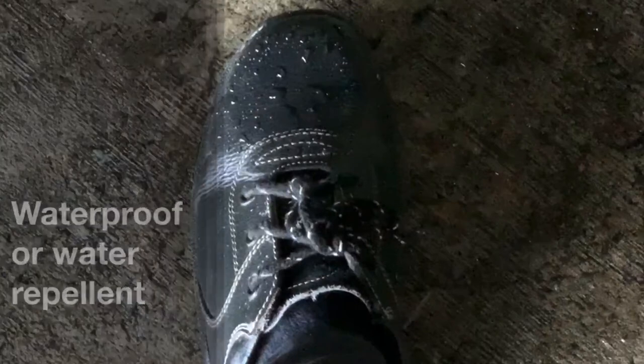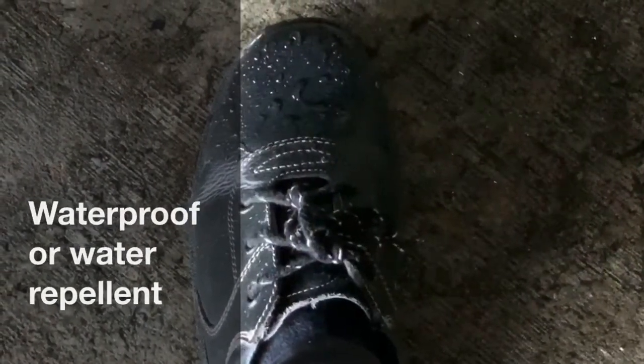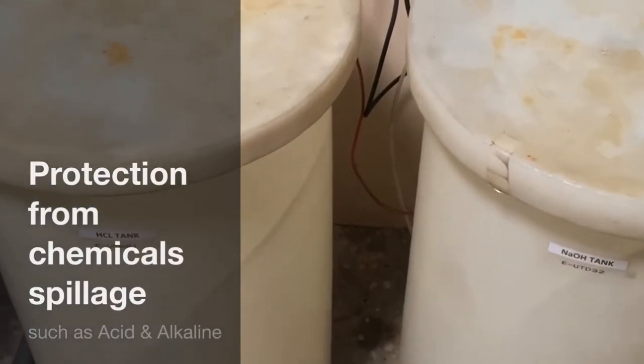A good safety shoe will also be waterproof and water repellent to prevent water from seeping in. It also can protect against chemical spillage such as acid and alkaline.